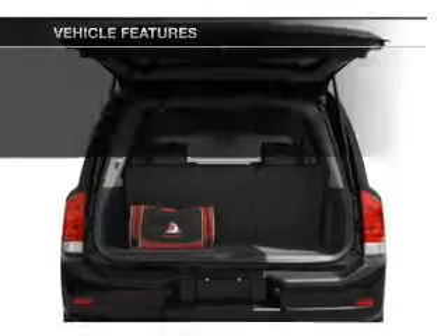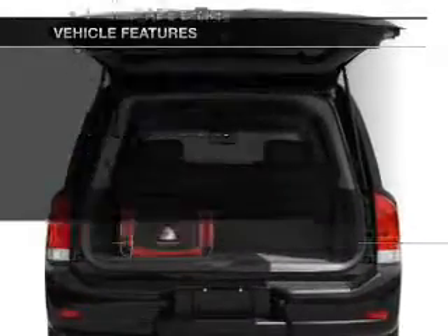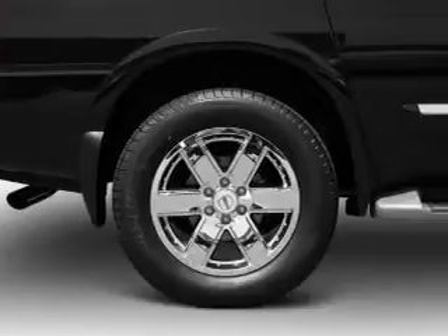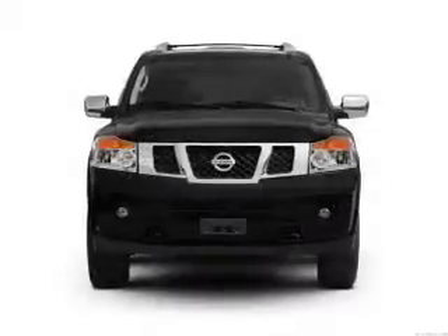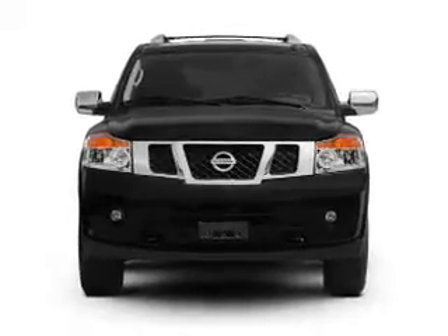Anti-lock brakes help you bring your vehicle to a safe stop. Plus, enjoy these notable features included in this vehicle: power door locks, power windows, cruise control, an AM-FM stereo with multi-disc CD player, power mirrors, an alarm system, and power steering.